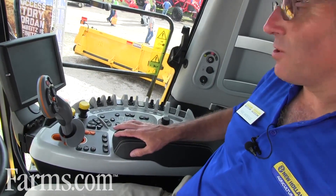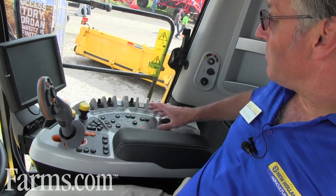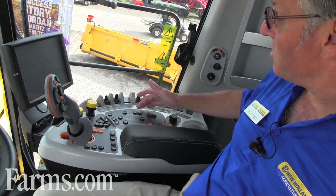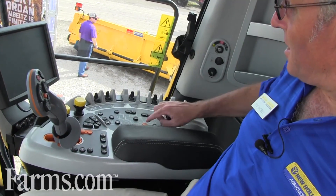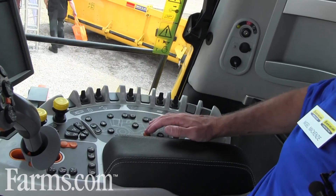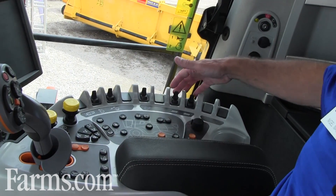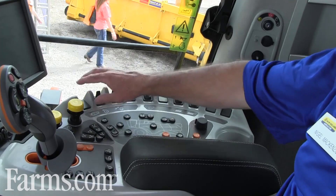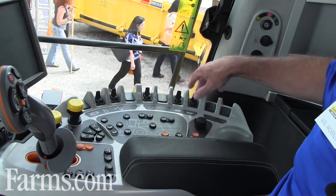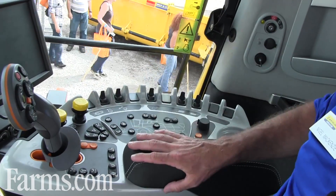Some of the changes we've made on the right-hand console: the switches are more intuitive. We have a diagram of the combine and switches are placed where their functions are — for instance, these buttons raise and lower the grain tank lids, and this button on the rear axle engages the powered rear axle. Direct switches for sieves, fan, concave, and rotor speed are retained from the prior machine, allowing direct access with no need to go through a display.